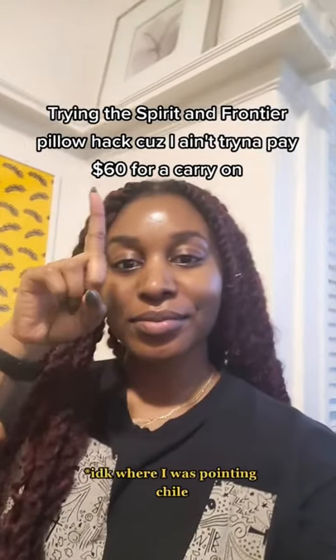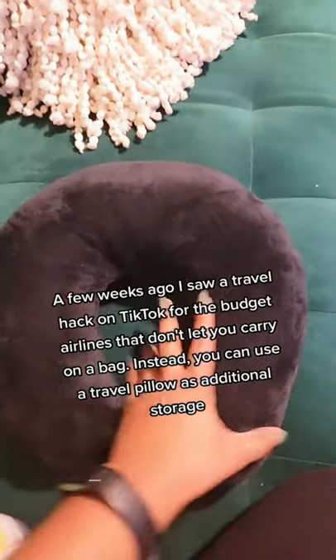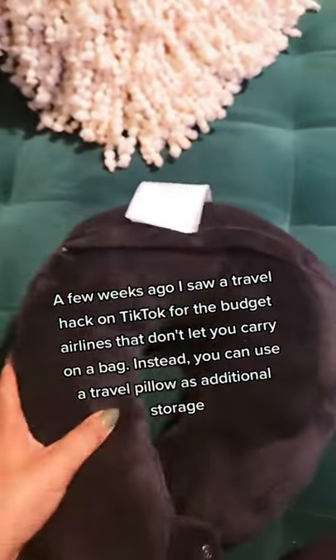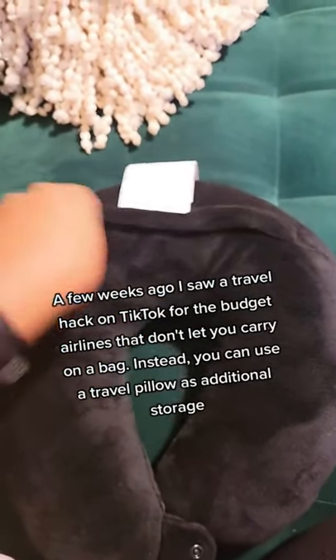Hi friends, Madison here, and if you love a good travel hack as much as I do, then this viral video is for you. This TikTok user has now gone viral for trying a hack that has been going around TikTok, where you take a travel pillow and stuff it with some travel items to avoid an extra carry-on charge for a budget airline.